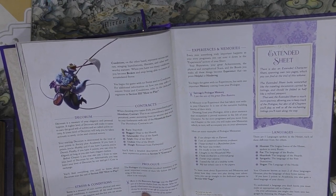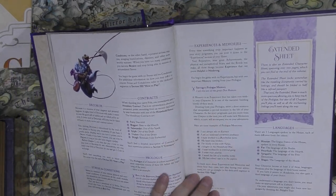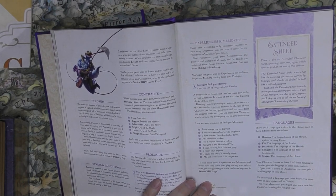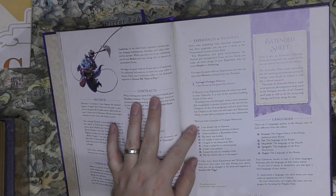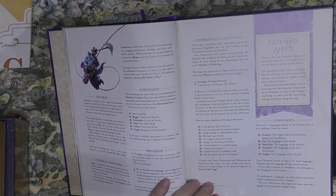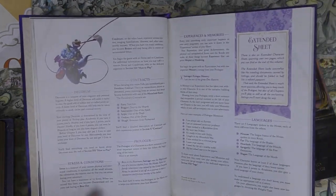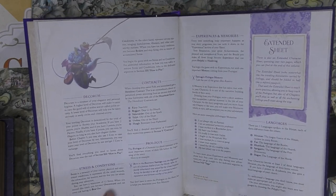The prologue is a short summary of important life events — experiences and memories. A prologue memory is an experience that has taken root in your character. Write a short sentence encapsulating a pivotal moment in their life. As the story progresses chapter to chapter, you make new memories. Examples: 'I can always rely on Ernest,' 'I am an esteemed university professor,' 'I have worked in a bumblebee farm,' 'My heart was broken.' Very interesting — they lean heavily on history and storytelling metaphors.